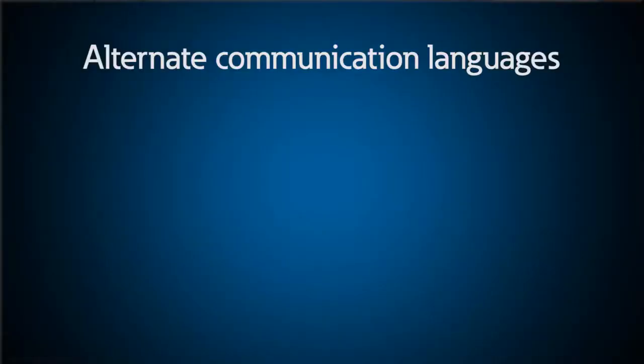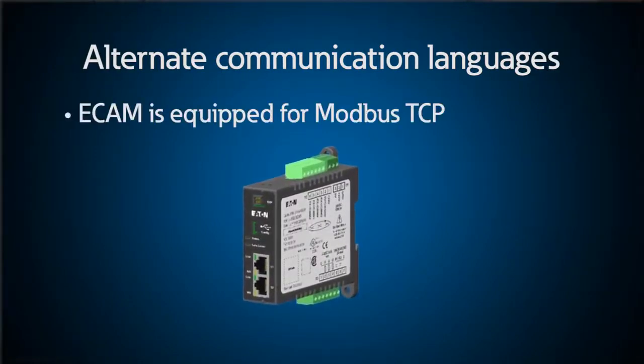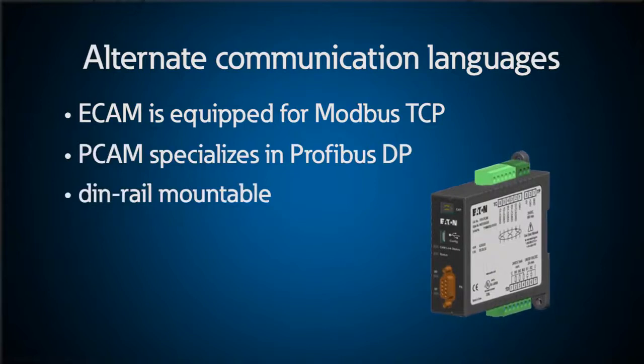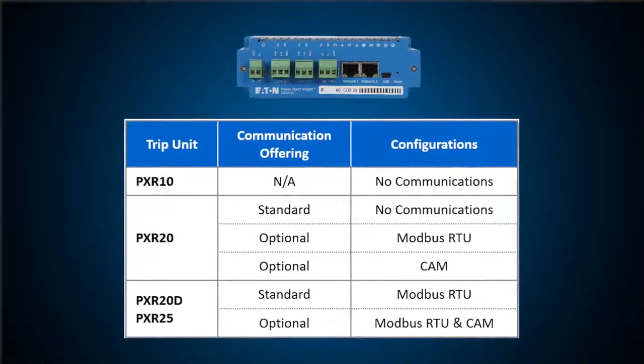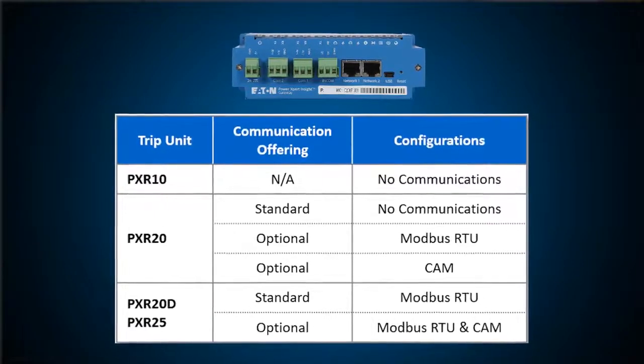Communication can also be carried out in alternate languages through separate communication modules. The ECAM is equipped for Ethernet applications such as Modbus TCP. The PCAM specializes in Profibus DP. These modules are DIN rail mountable and offer a one-to-one method of communication. Each breaker is wired to the module and then module communication can be run however desired. The PXR25 trip unit is even capable of dual communication with both Modbus RTU and one of the CAM modules.